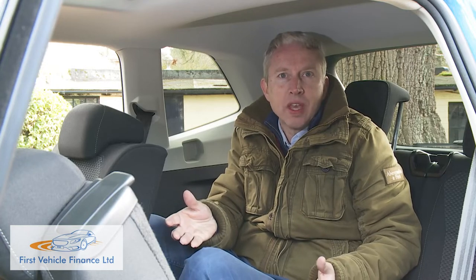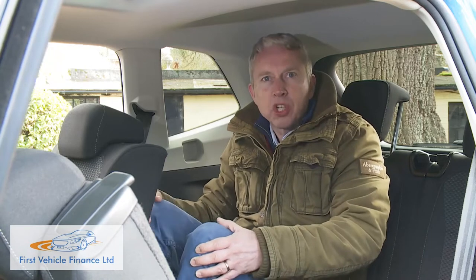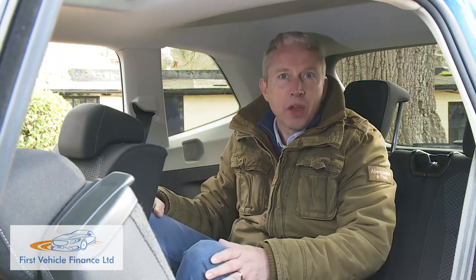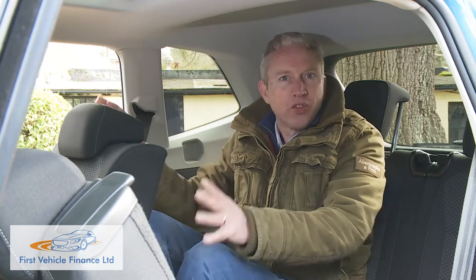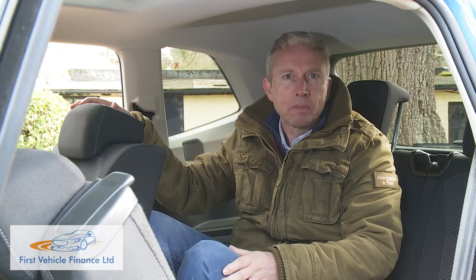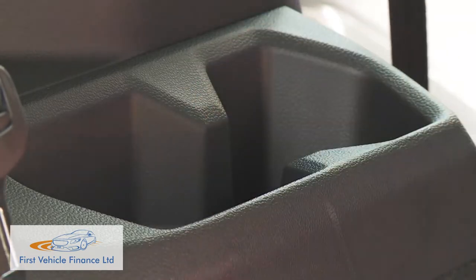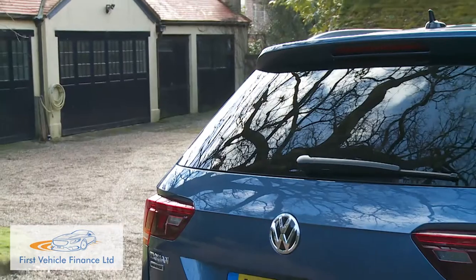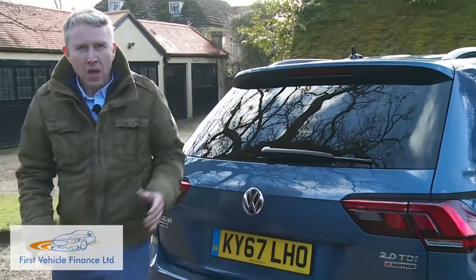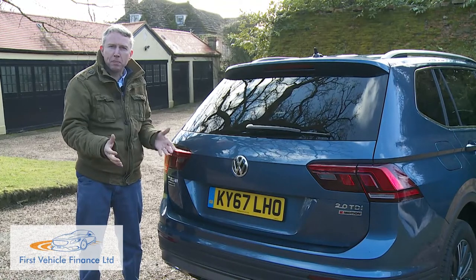Volkswagen suggests this area is ideally suited to folk of less than five feet two inches in height — children, in other words. That's what most potential owners will want the third row for, but given that remit you have to wonder why the brand has forgotten something as fundamental as Isofix child seat fastenings back here. To be fair, lots of segment competitors make the same mistake, but given how thorough Volkswagen is in other areas, we'd expected better. Adults confined back here will find the high floor line — necessitated by the four-wheel drive system — means their knees will be uncomfortably positioned up towards their chest.